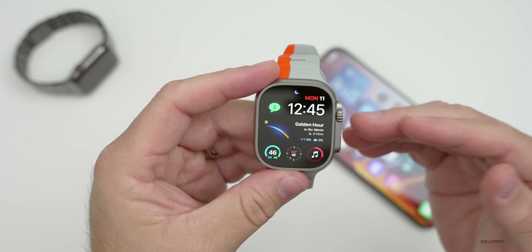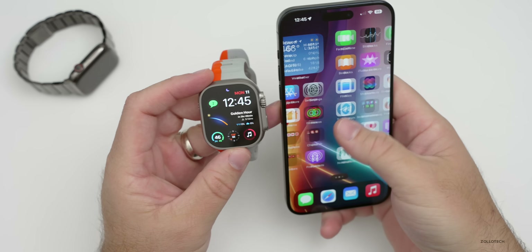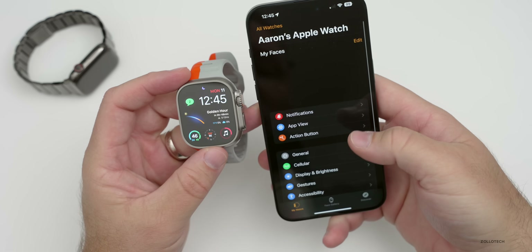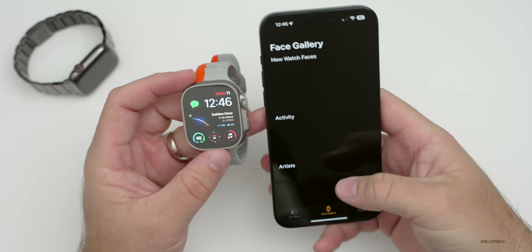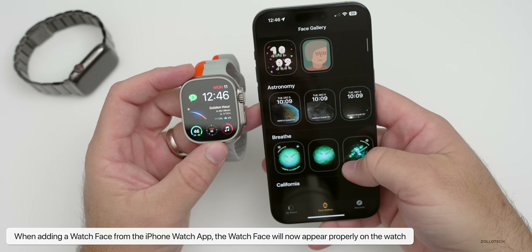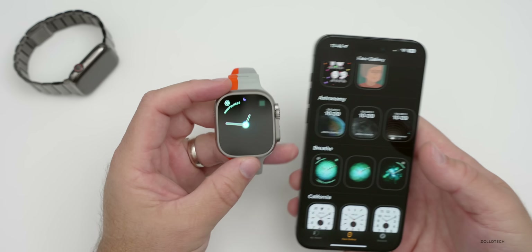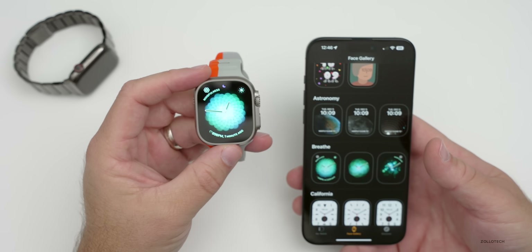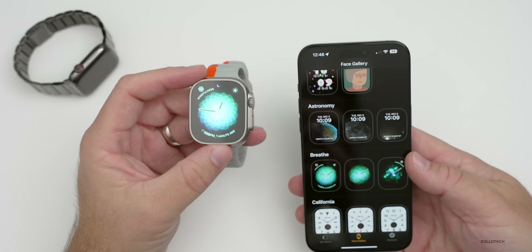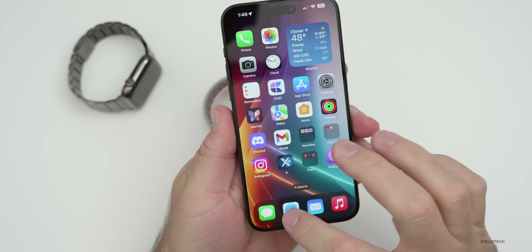They've also resolved some issues with this update. One thing they've mentioned is an issue where watch faces added in the Watch app on iPhone sometimes wouldn't appear. So if you're in the Watch app on the iPhone, go to your Face Gallery and try to add a watch face — like the Breathe watch face — it now adds right away. Before, it was sometimes a little bit of an issue. This has been fixed in this update.